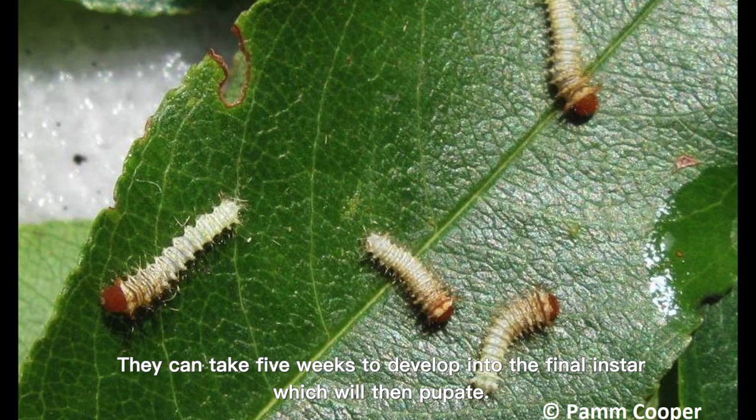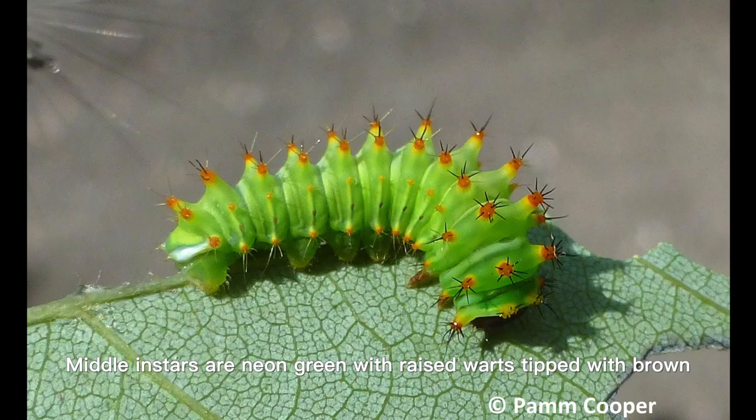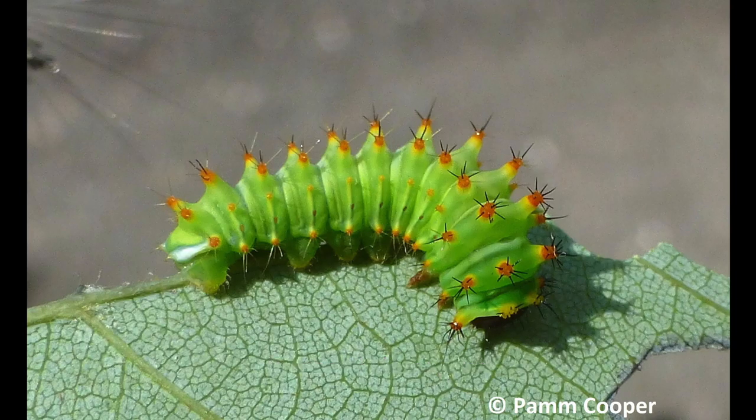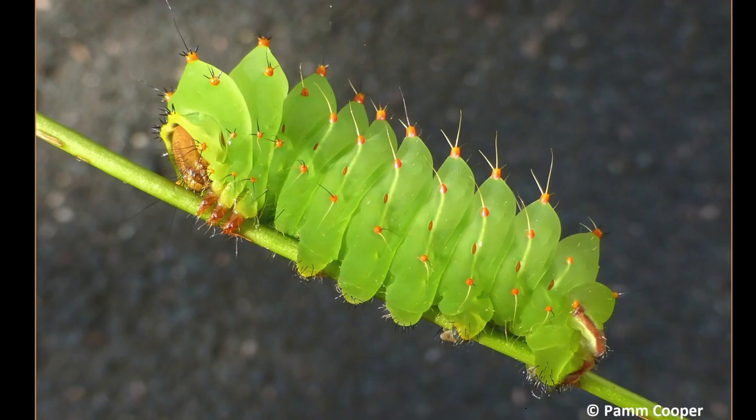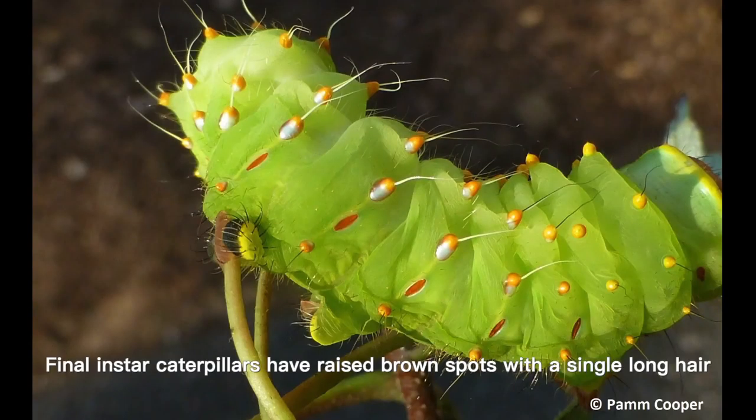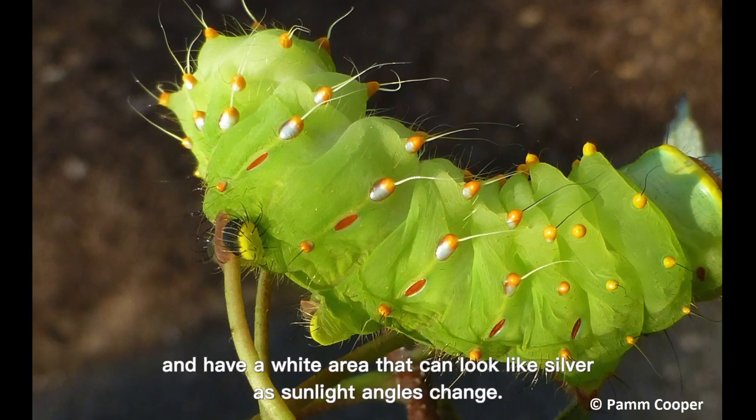Caterpillars can take five weeks to develop into the final instar, which will then pupate. Middle instars are neon green with raised warts tipped with brown and small black spikes. Final instars are three and a half inches long.